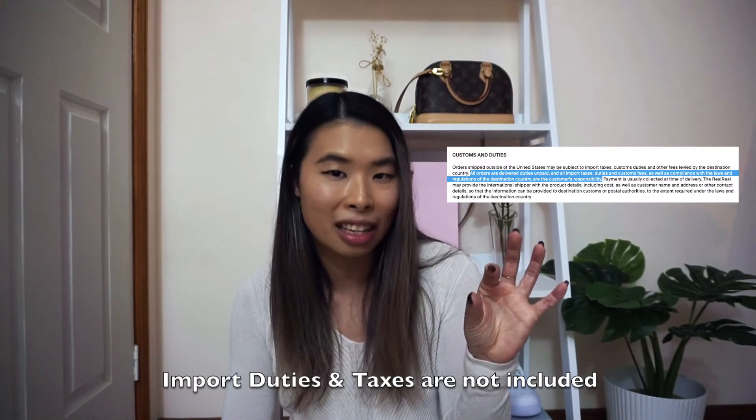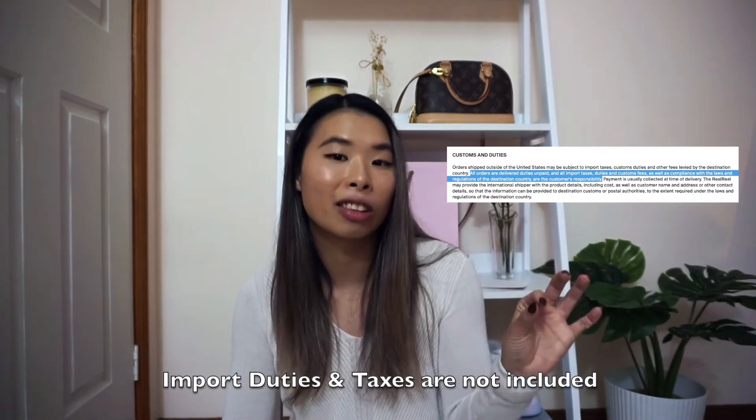But here's the catch: when you purchase a bag on the site, you'll see that import duties and tax are not included in the transaction — just beware of that. I knew that but didn't know exactly how much it would cost. I still bought the bag because I thought it was still cheaper than buying a Chanel from a store or the resale market, so I was willing to bite the bullet.